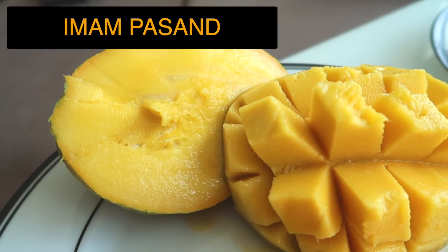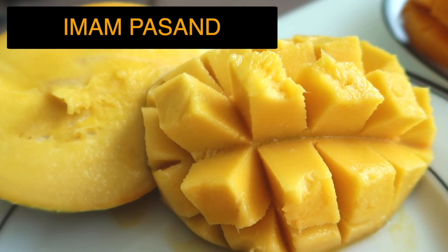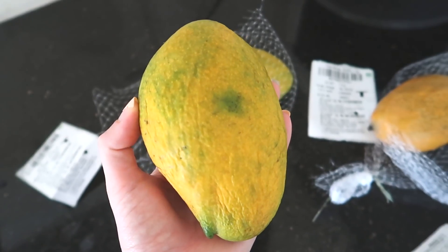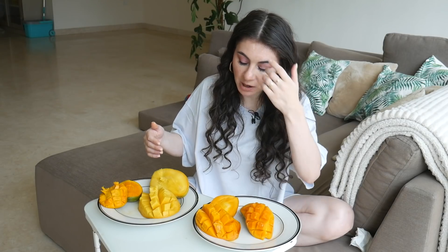Moving on to the mango next to it, which is by far the largest one of them all and also the only one which is yellow on the inside. The outside is a little bit of a saffron color, so it has that hint of orange, and there are also a couple of green spots, but maybe that's just because of the ripening process. Last time I really really liked, I think, badami mango.